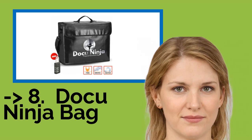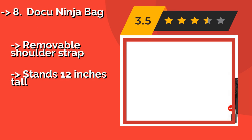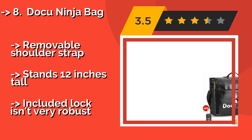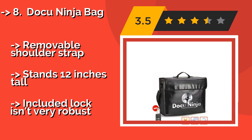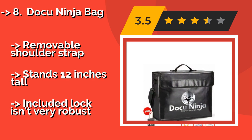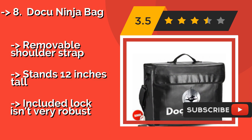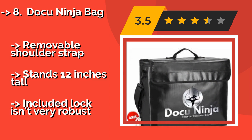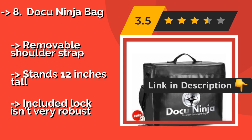The eighth product is the Docu Ninja Bag, around $43. It is styled as a portable briefcase, making it useful for those in areas that require emergency evacuation relatively often. The silicone coating and inner fiberglass layer combine to provide heat resistance for up to 1,000 degrees Fahrenheit. It includes a removable shoulder strap and stands 12 inches tall, but the included lock isn't very robust.